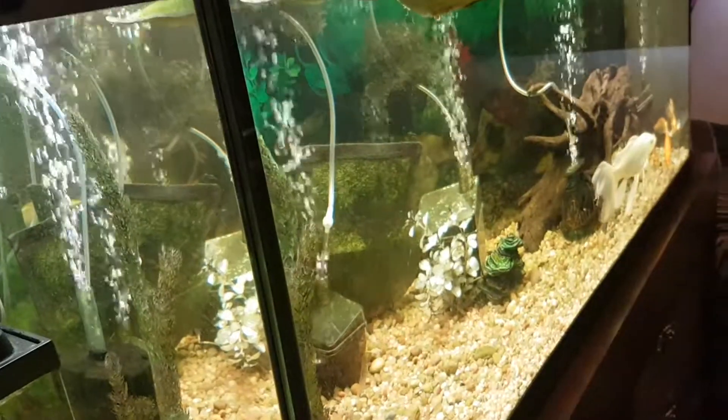My entire fish room runs off that one air pump up there. It just circles around and I tap into it for each tank.